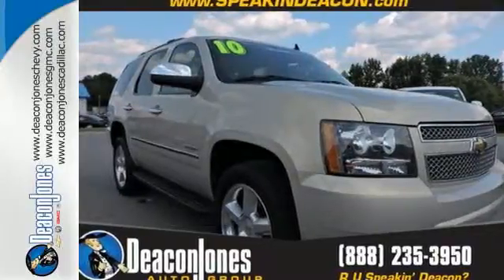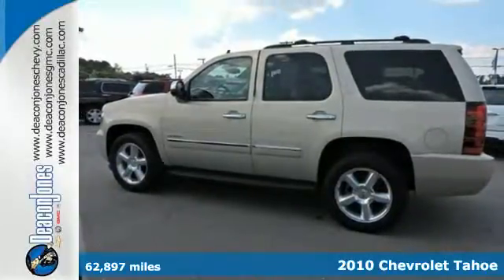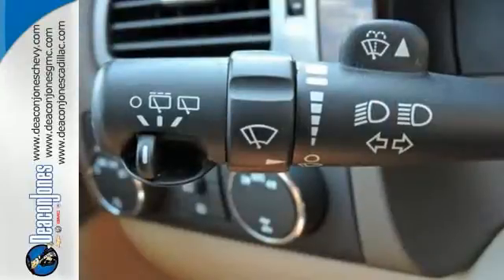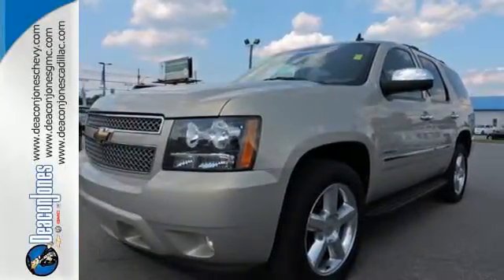Here's a 2010 Chevrolet Tahoe. It's loaded with standard features including dual-zone air conditioning, one-touch power windows, heated mirrors, power steering, a tire pressure monitor, and a leather-wrapped steering wheel. This Tahoe represents the pinnacle of performance and safety. It's the definitive SUV for your family's comfort and your peace of mind.